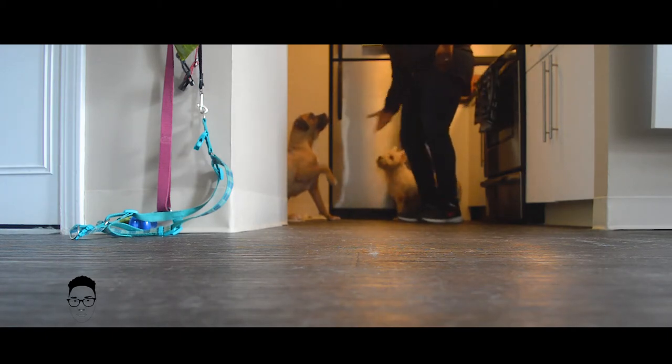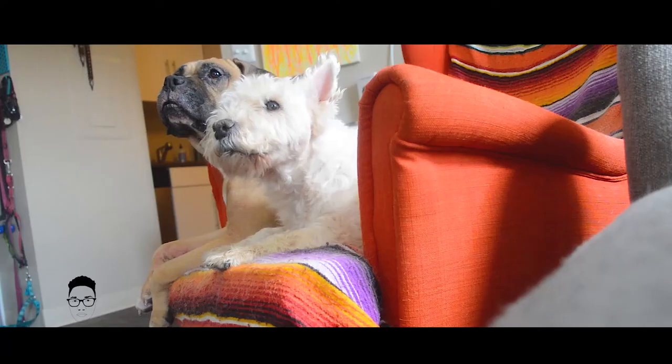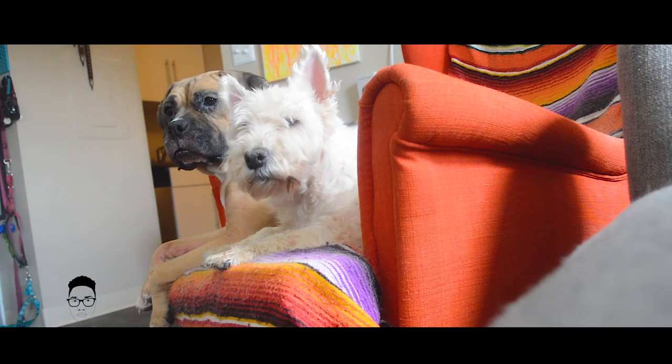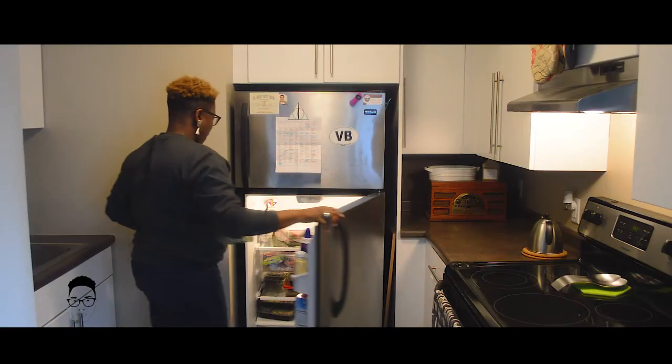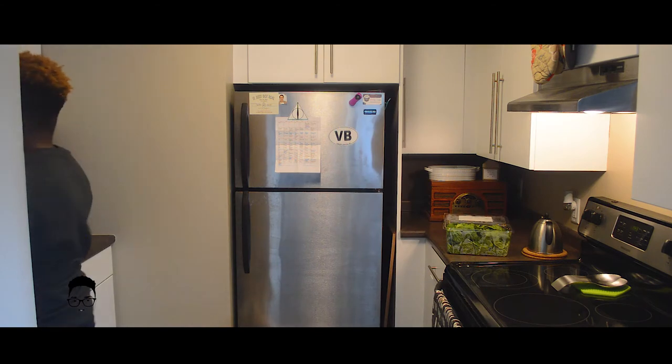Living small has been an intentional decision on the part of my wife and I. We consider it doing our part to reduce our global impact. Plus, it's nice to have less space to clean up.